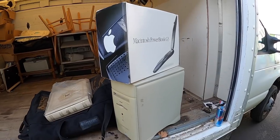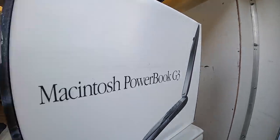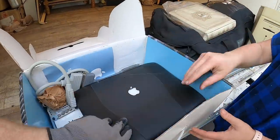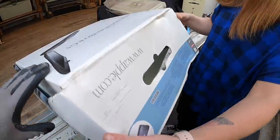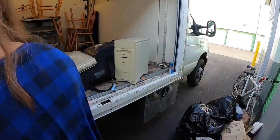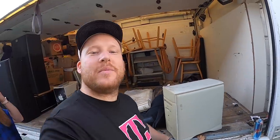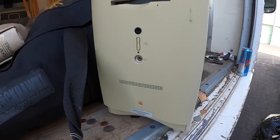We found a Macintosh PowerBook G3 and it's in there — it's probably in there because of how heavy it is. I don't know how much this is worth — we'll have to look this up. The next thing we got is an old Macintosh 6500-250. Did you ever play Oregon Trail on the old Apple computers? All the cords are here with it.